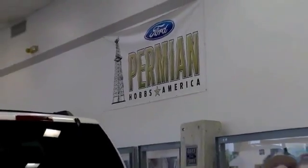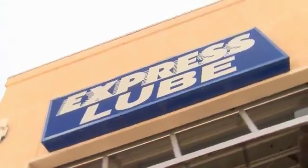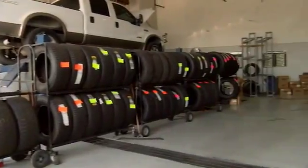Folks here at Permian Ford, we have a large selection of vehicles. We'd love for you to come out and see us. After your purchase, we give you the first free oil change. We also have tires for life, so we pride ourselves on customer service, so please come to see us.